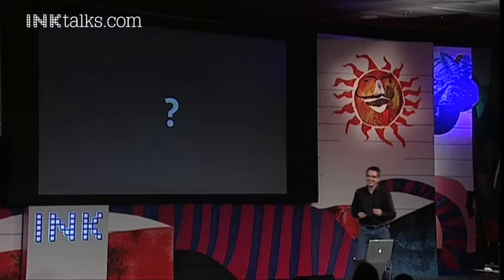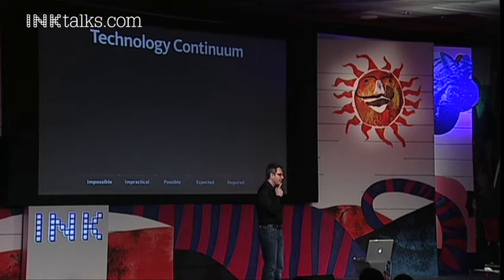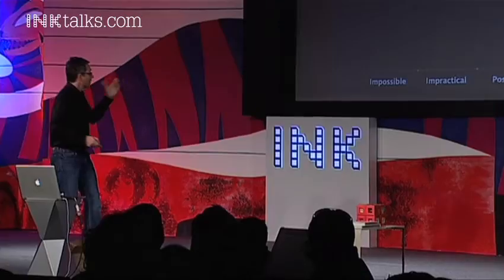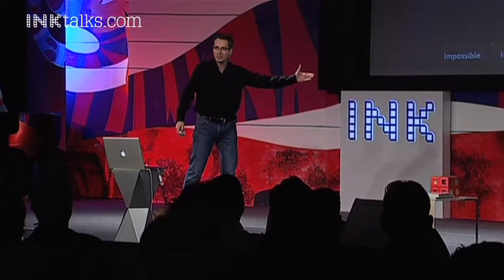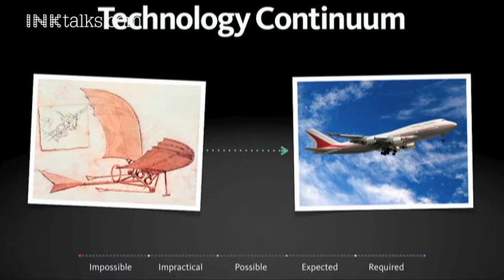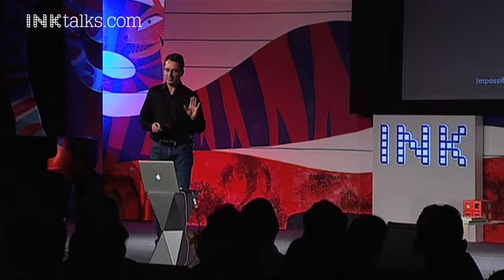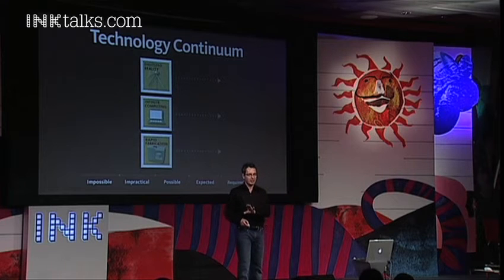The question is: is this stuff really real, or is it a hobby? Is it really going to transform things? One way to think about this is to look at the progression of technology over time. It generally begins in the world of the impossible, then moves to possible, to expected, to required. When Leonardo envisioned flight, it was a dream. Today, of course, it is a requirement. These technologies are now rapidly moving from the domain of the just possible to expected and beyond — and it's happening really fast.